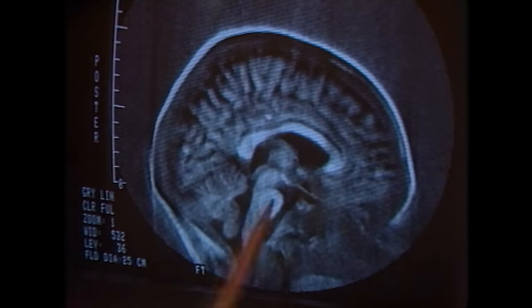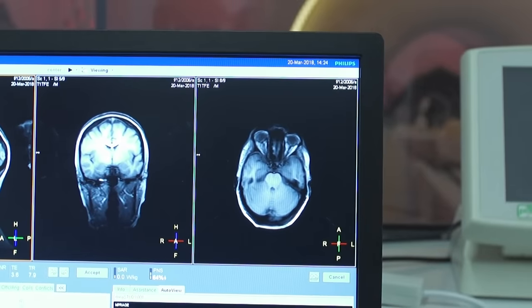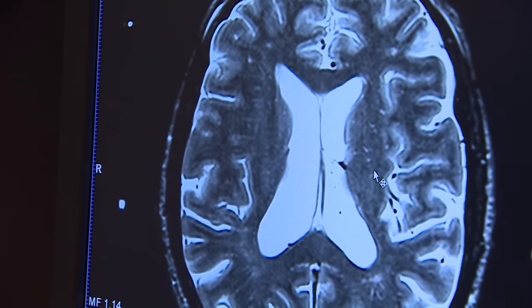Turning on and off the coils inside a magnetic field might sound familiar if you've ever played with a speaker. They are basically doing the same thing. Gradient coils rapidly turning on and off are the source of the loud clunking sounds in MRIs.